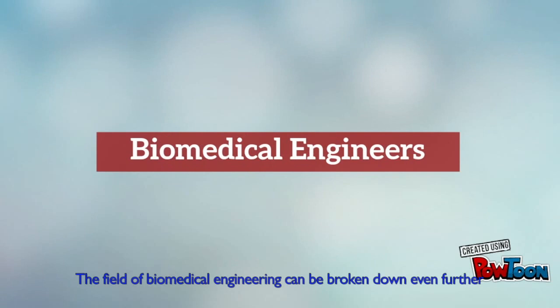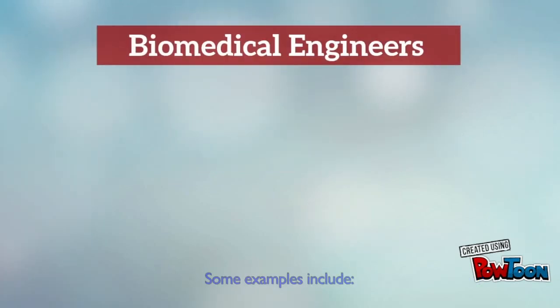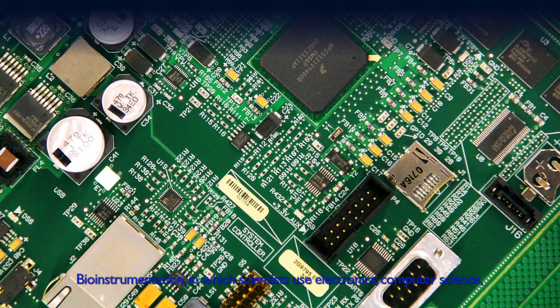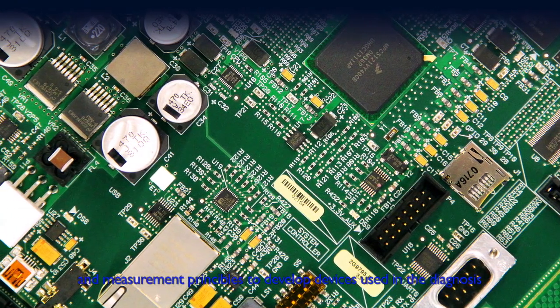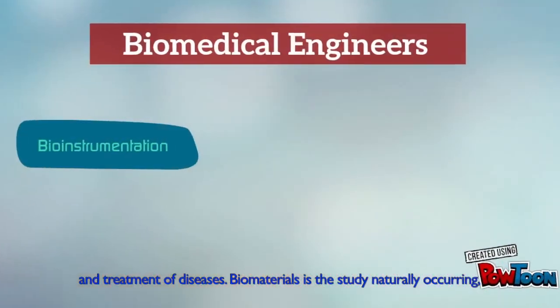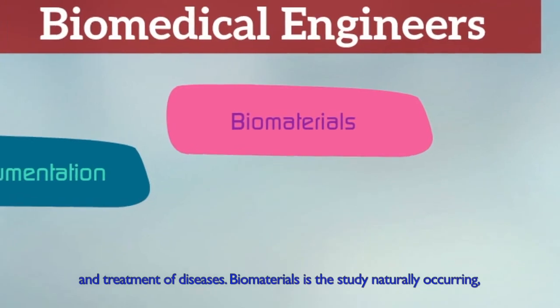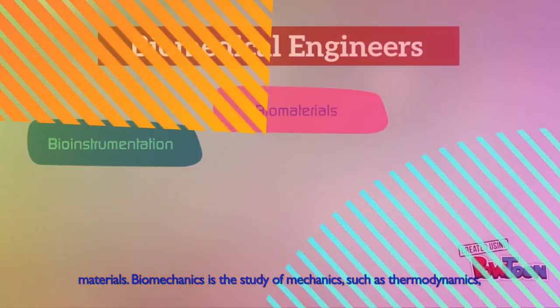The field of biomedical engineering can be broken down even further. Some examples include bio-instrumentation, in which scientists use electronics, computer science, and measurement principles to develop devices used in diagnosis and treatment of diseases. Biomaterials is the study of naturally occurring or laboratory-designed materials that are used in medical devices or implantation materials.